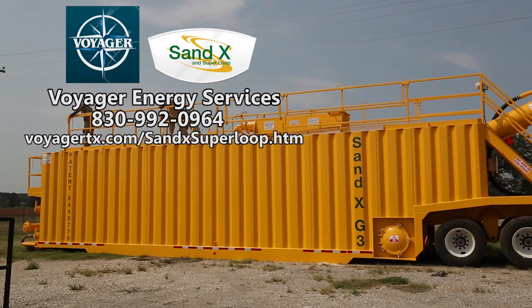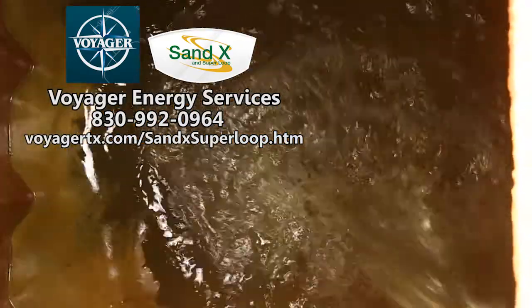Voyager's latest services include the new Sandex version G3. The Sandex G3 has 50% greater retention area and 50% more horsepower to accommodate higher flow rates.